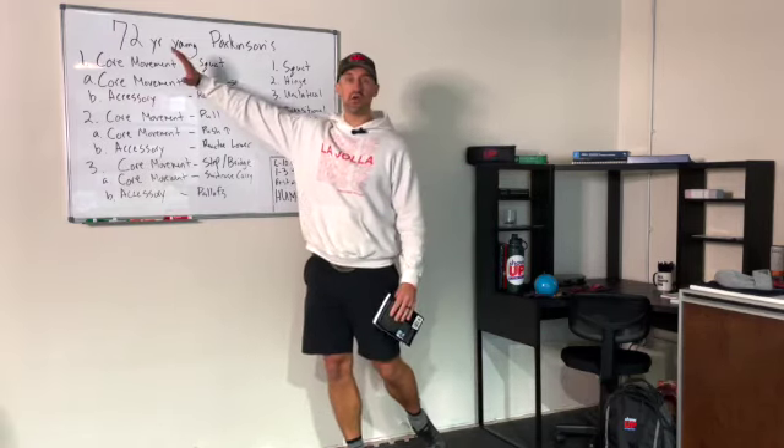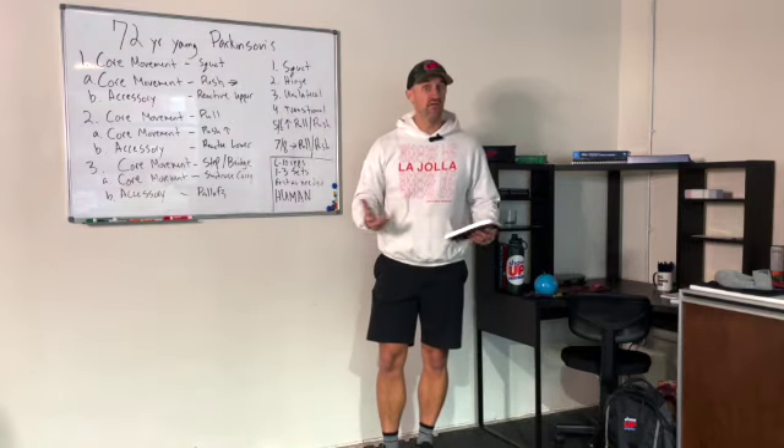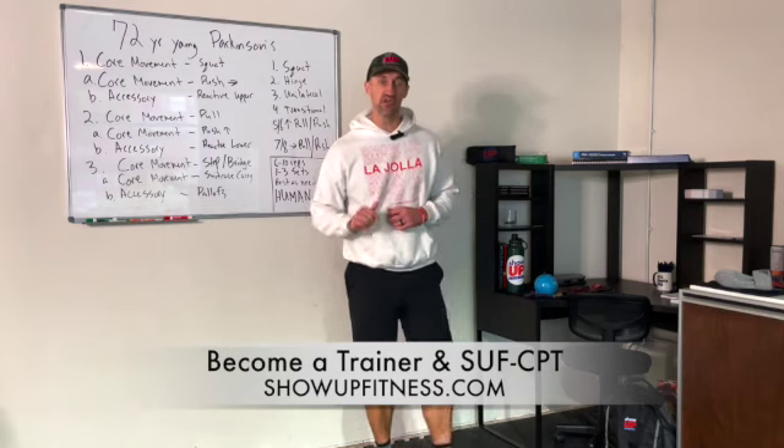Today we're going to go over how to design a program for a 72-year-young client who has Parkinson's. If you're not familiar with Show Up Fitness, I wrote the book How to Become a Successful Personal Trainer — Volume 2 to be out in 2023 this year.